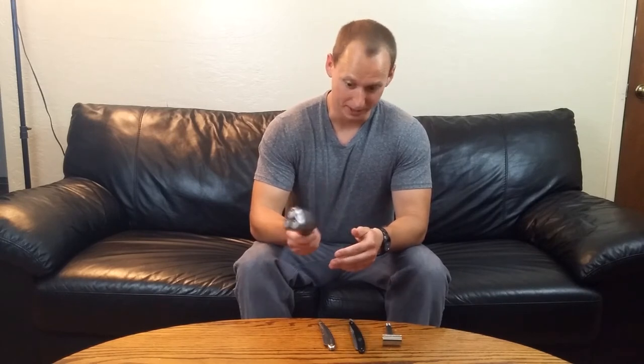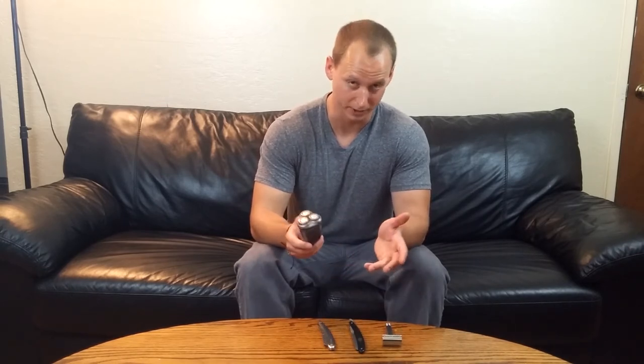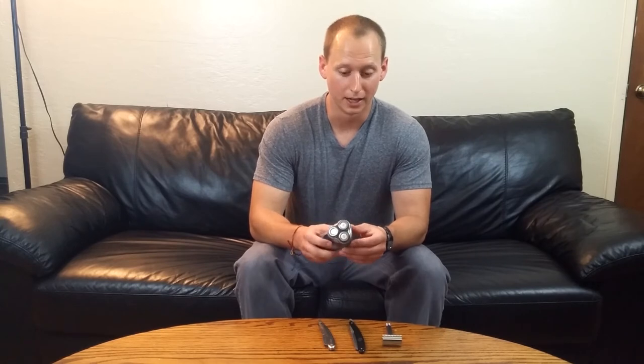The cordless models you can take anywhere — you can even shave when you're driving, though I can't suggest that for safety purposes. You don't need any additional supplies; you buy one model and you're good to go. You can use it in the shower, at least with some models. They can be very clean with minimal cleanup, especially models with a built-in vacuum. And there can be minimal maintenance, especially with a self-cleaning system.